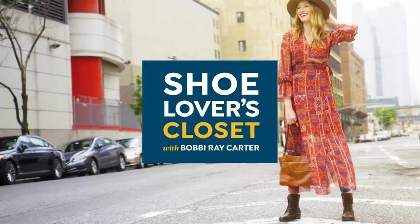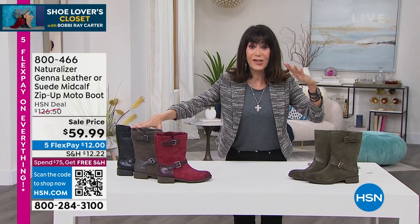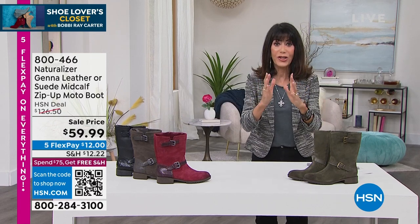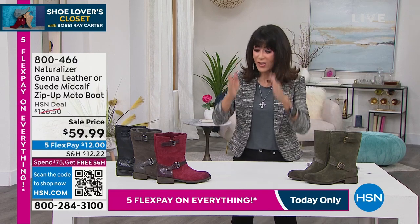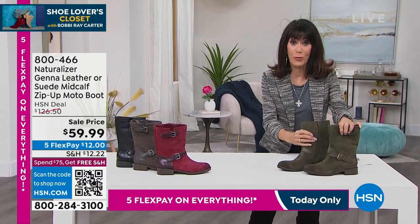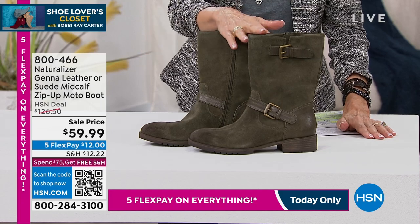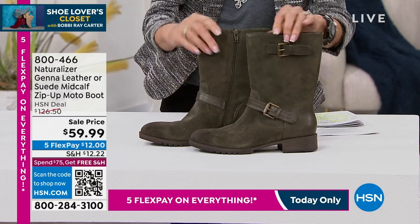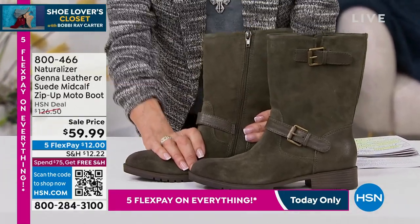We're going right ahead, and I've actually been wearing this — our very first item. When we talk about Naturalizer, this is a company that started in 1927. They were actually the very first company to create a shoe designed to fit a woman's foot. There's a lot to be said for that — it's designed to fit your foot everywhere. I love this boot. We've sold thousands of these. The one you're looking at here is the Dark Forest — it is suede.